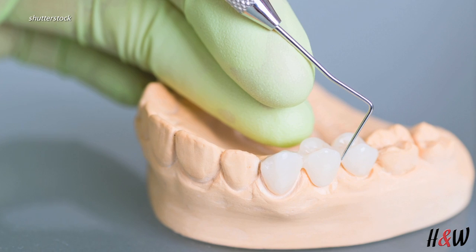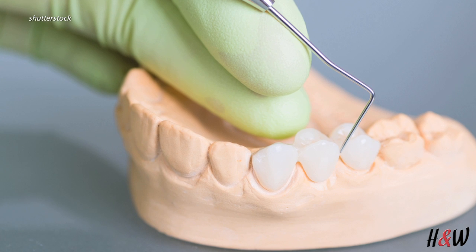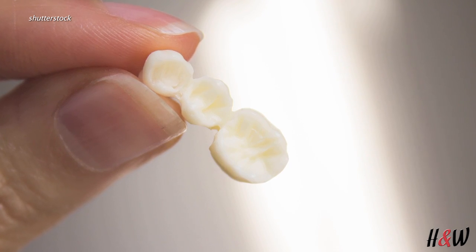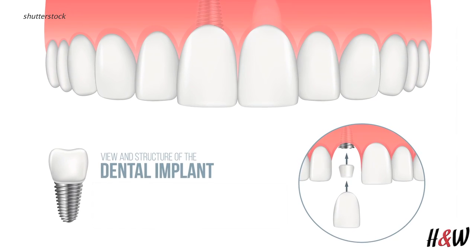The next best option is what they call a bridge, which is basically three dental crowns connected together in one piece that is cemented in, holds that space, and replaces the tooth. And finally, the best option is a dental implant.